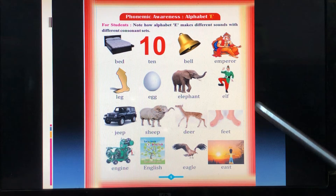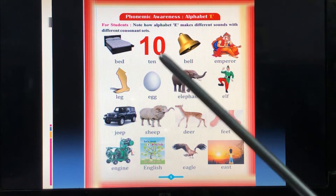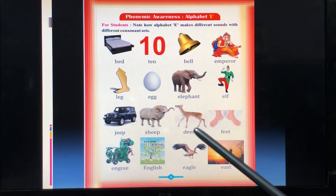And then you have to practice all these words. How do you sound them? What is the sound? B-E-D: bed. T-E-N: ten. What is the sound? Okay?